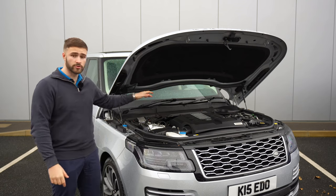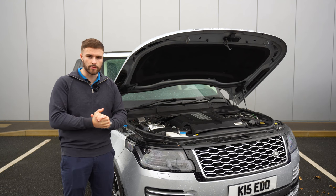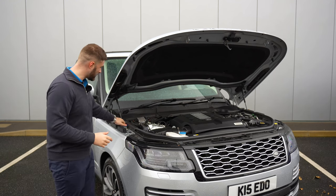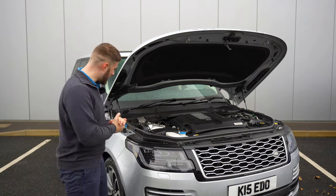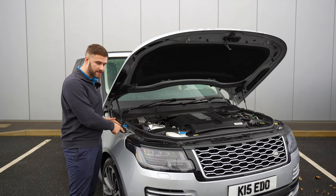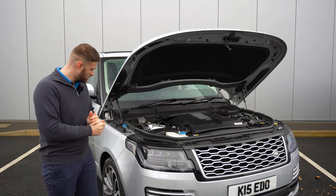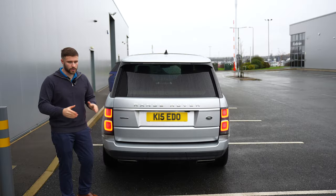Under the bonnet lies the 5-litre V8 supercharged engine. One problem with the supercharger is it's always constantly running. I've just noticed it's got the extra washer bottle, which is about 50 quid from factory. You've also got the air intakes here — when the car is raised for off-road activities, this gives you about 900mm of wading depth.